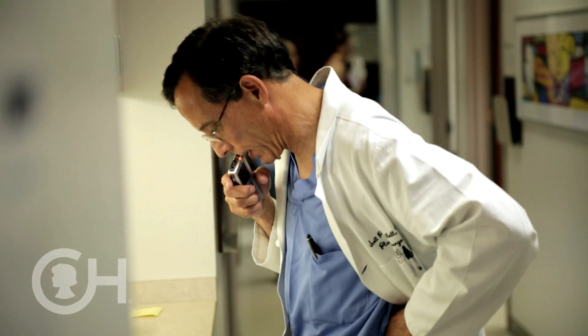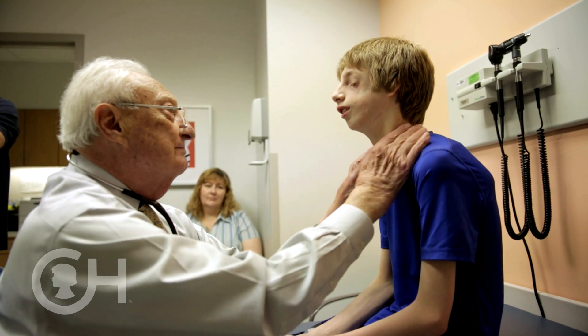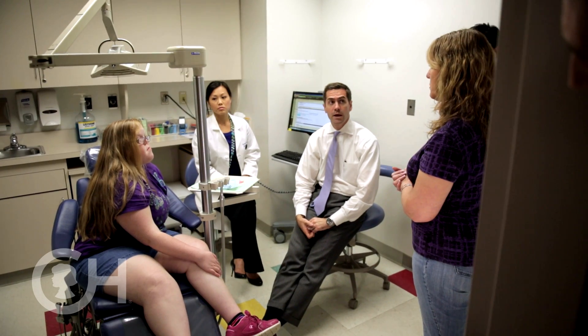This type of team care, where patients are seen by all these specialists at one time, makes their care more efficient because it's all in one place, and also more comprehensive, so that nothing is missed and they get the best care.